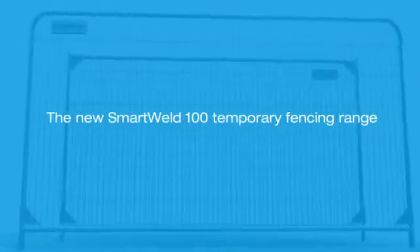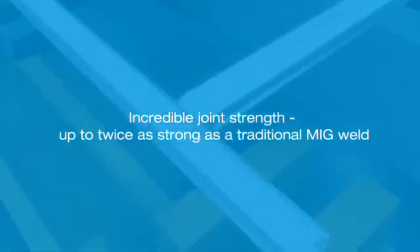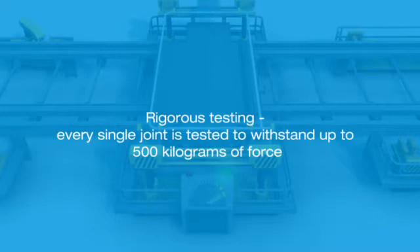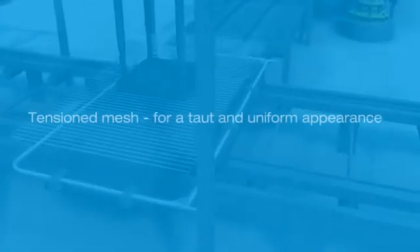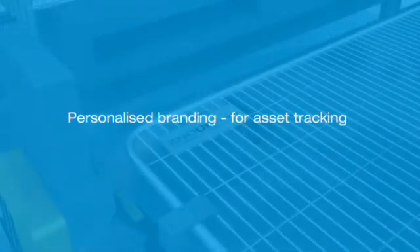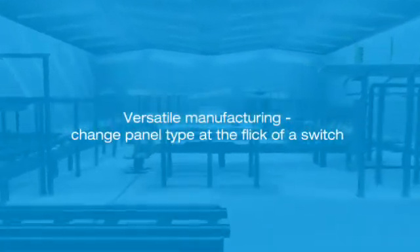The new Smartweld 100 temporary fencing range: incredible joint strength, up to twice as strong as a traditional MIG weld. Rigorous testing — every single joint is tested to withstand up to 500 kilograms of force. Full traceability of every panel. Tensioned mesh for a taut and uniform appearance. Every wire welded to the frame for additional durability. Personalized branding for asset tracking. Versatile manufacturing — change panel type at the flick of a switch.